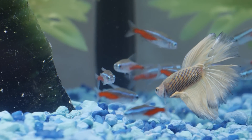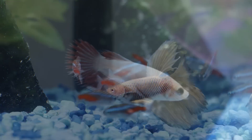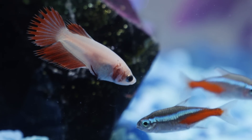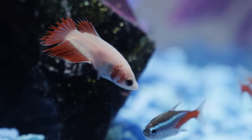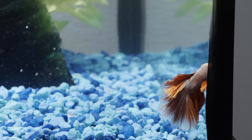Cost-wise, bettas range from just a few dollars to over $100. Beautiful, low maintenance, and great for both beginners and hobbyists alike, bettas are a must-have along your fishkeeping journey.